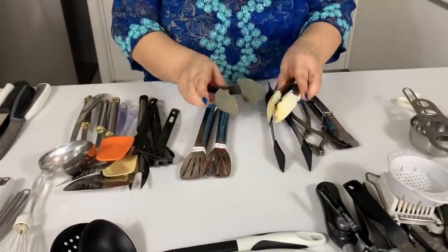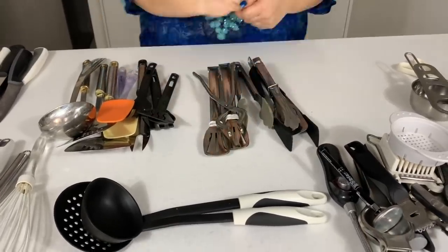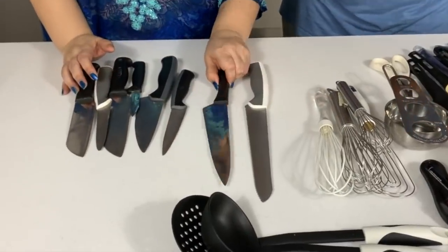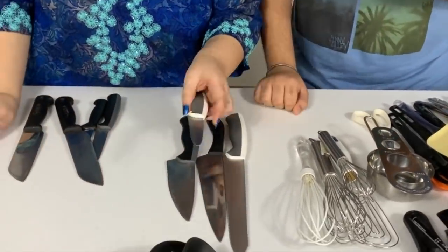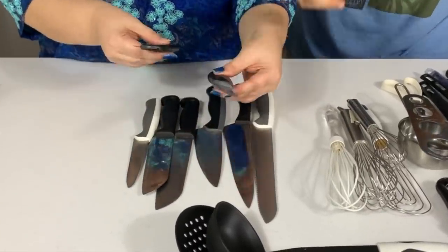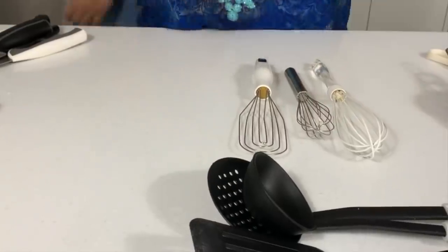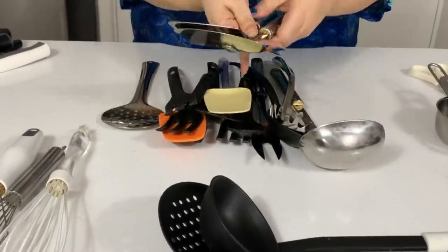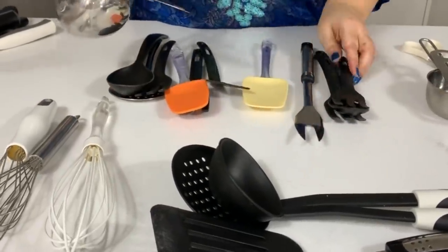Alright, with everything stacked in piles, I want to take one more look to ensure I do not have too many repeats. I especially want to look at the knives. So with the help of my son and a knife guide on Google, we worked out the precise function of each knife and kept what we needed. Similarly, we went through each pile. This has been great because it has also made me go through my own things and discard anything that has outlived its usability.